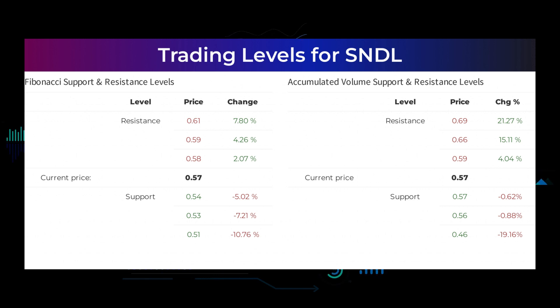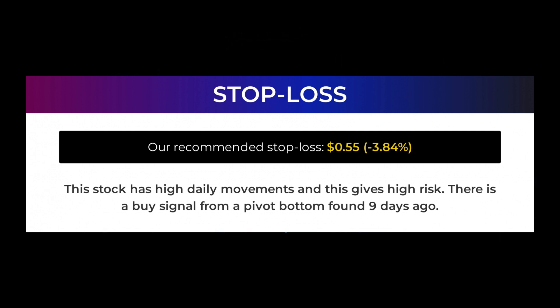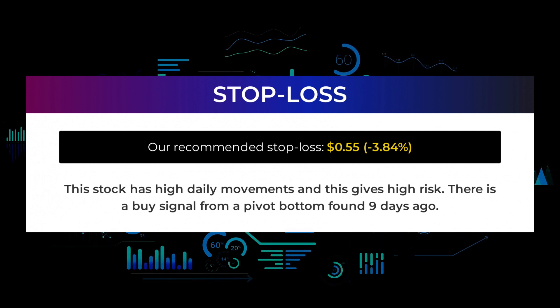The average ratings combined from several analyst sources for Sundial Growers is buy. Our recommended stop loss is 55 cents, minus 3.84 percent. This stock has high daily movements and this gives high risk. There is a buy signal from a pivot bottom found 9 days ago.